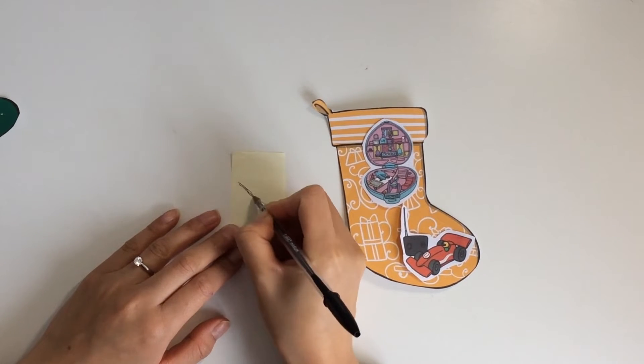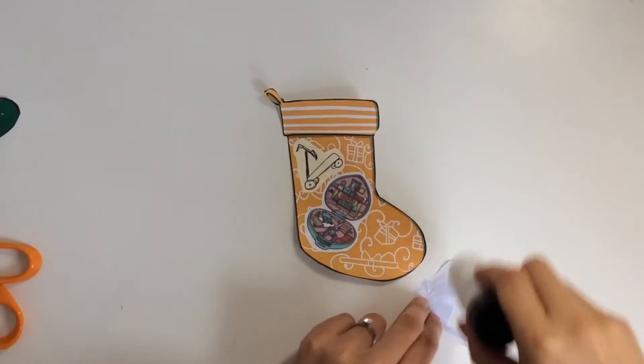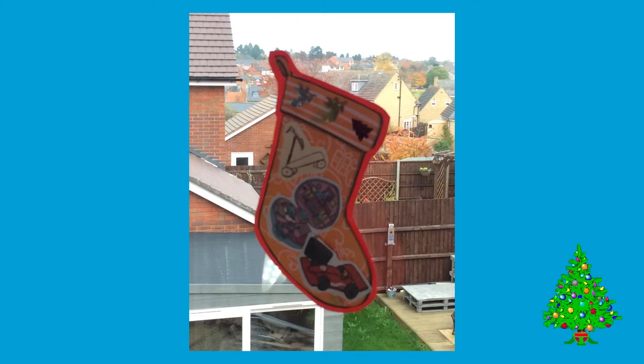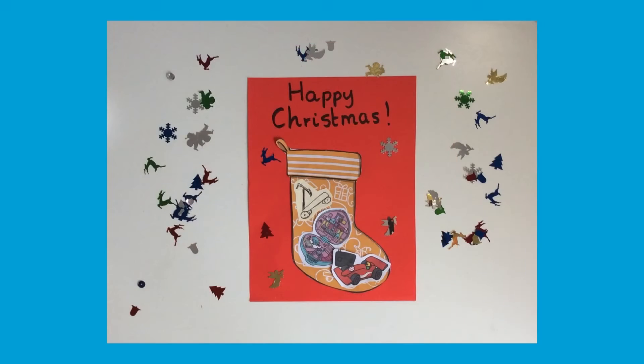Children may want to relate to their own experiences by drawing some of their own toys. Once you're stuck on your pictures, you can turn your stocking into your own Christmas decoration, or stick your stocking onto some card or paper, add a festive message and turn it into a lovely greetings card.